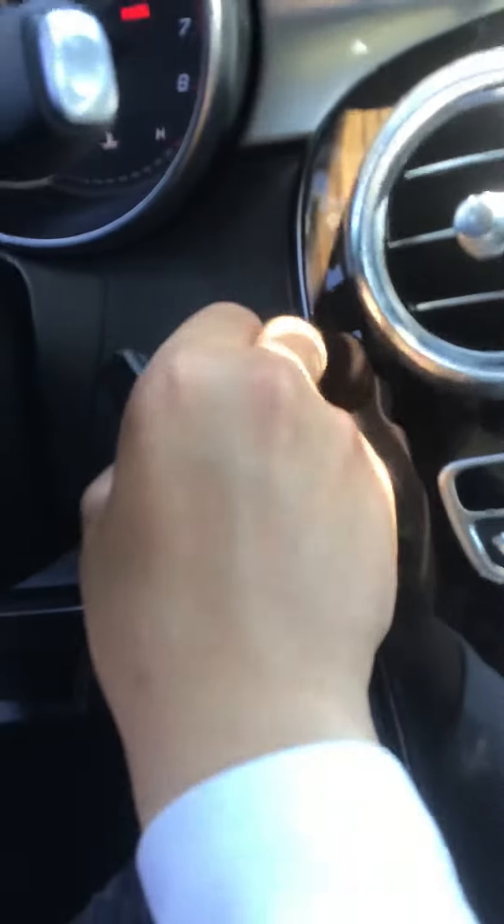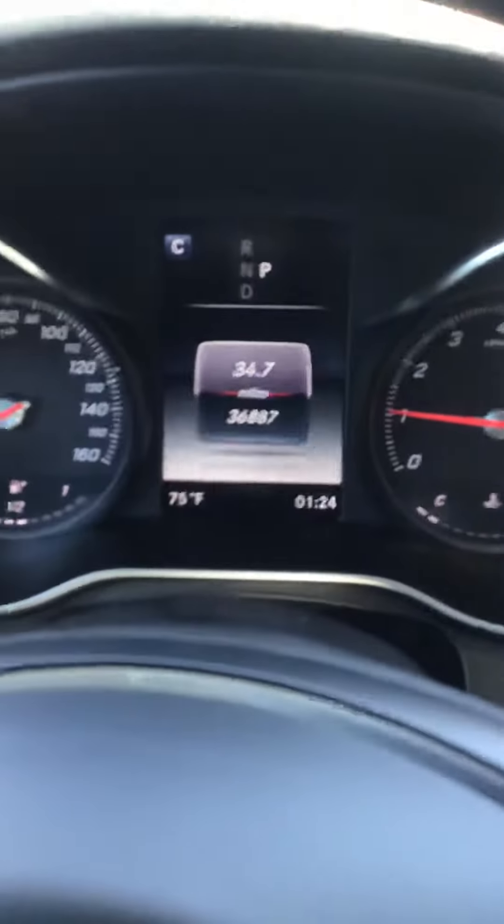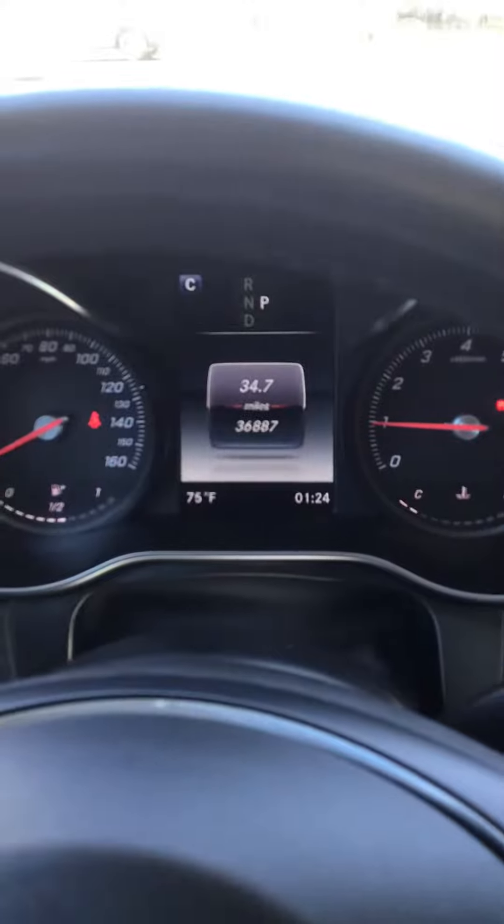You could also take out the key, or put the key inside. The car has 36,000 miles.